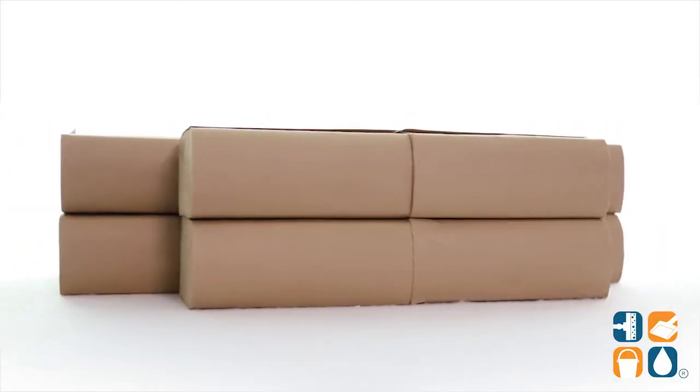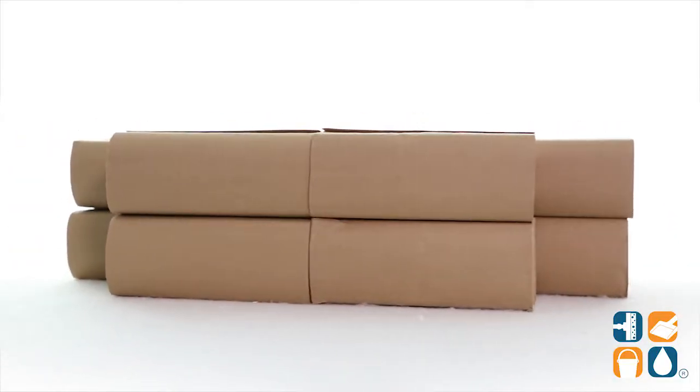Introducing Cascades Pro H125 select multi-fold paper towels, 16 packs per carton — a detailed product breakdown. Let me tell you what it's all about.